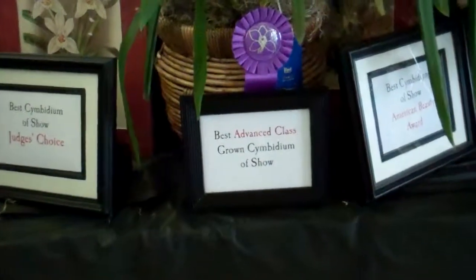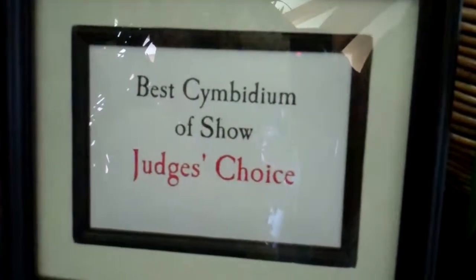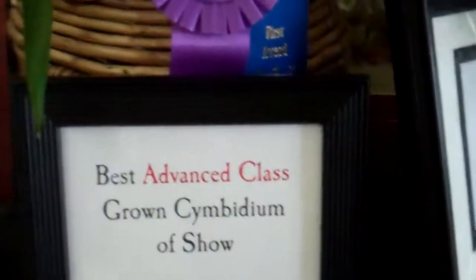Okay, here's the winner. Best Cymbidium of Show, Judge's Choice. Best Advanced Class, Grown Cymbidium of Show.